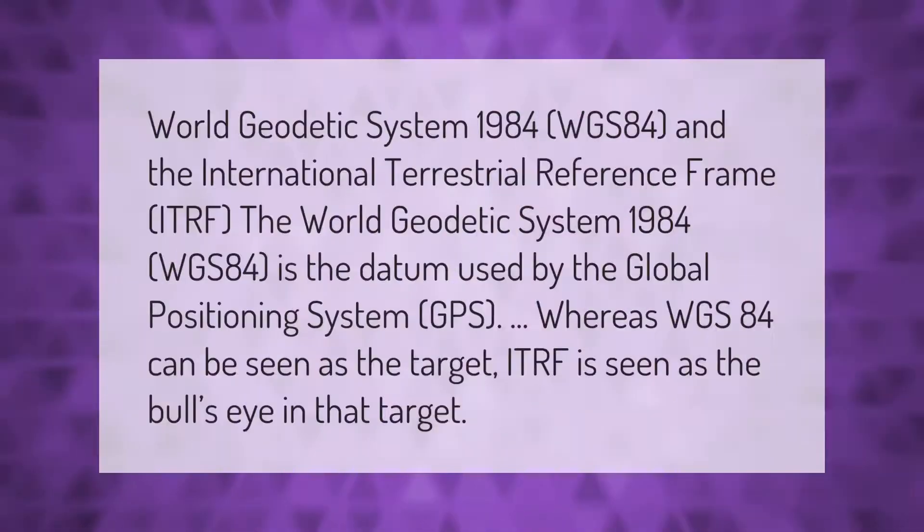WGS-84 and the International Terrestrial Reference Frame (ITRF): WGS-84 is the datum used by the Global Positioning System (GPS). Whereas WGS-84 can be seen as the target, the ITRF is seen as the bull's eye in that target.